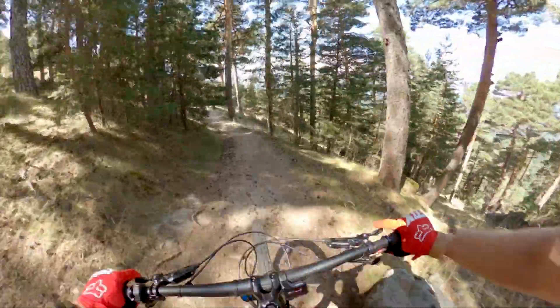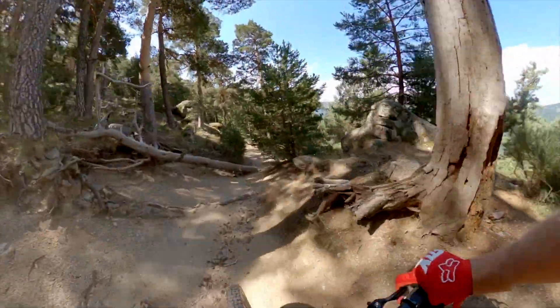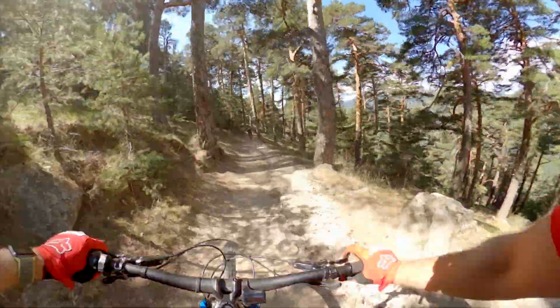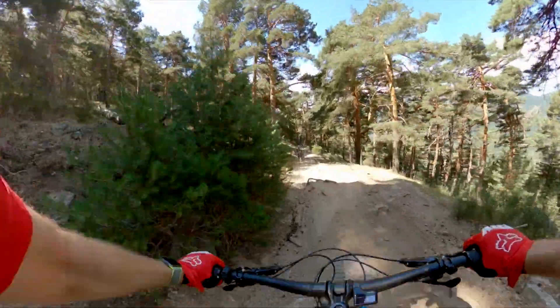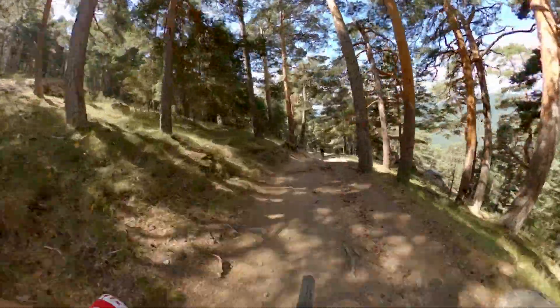I've had the bike three months — and it wouldn't be a Sam's bike review without a couple of upgrades. I'm going to change the bar and stem out to my faithful fat bars and some Death Grips. Call me a little bit precious, but I do like riding with my own grips, my own bars, and my own stem.